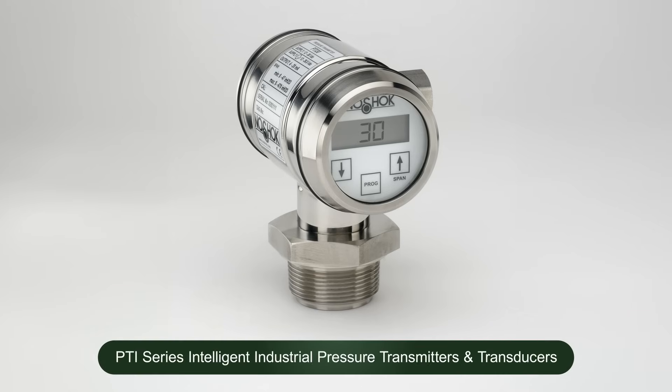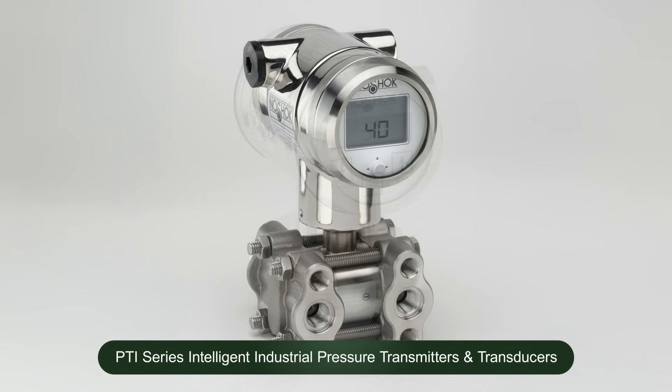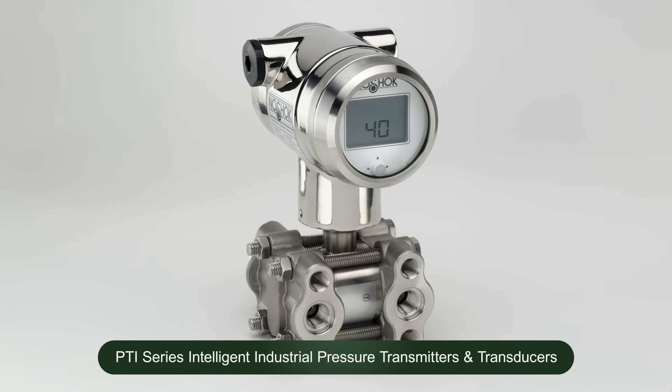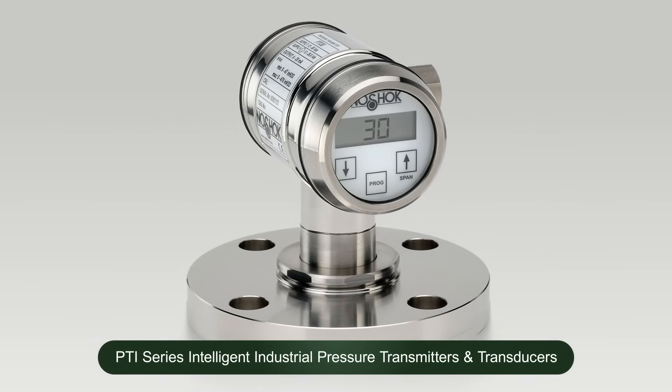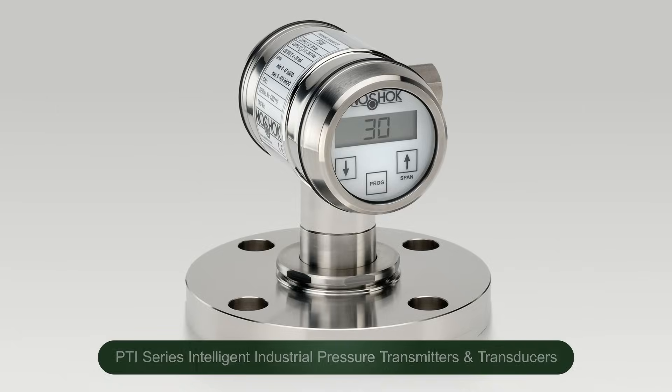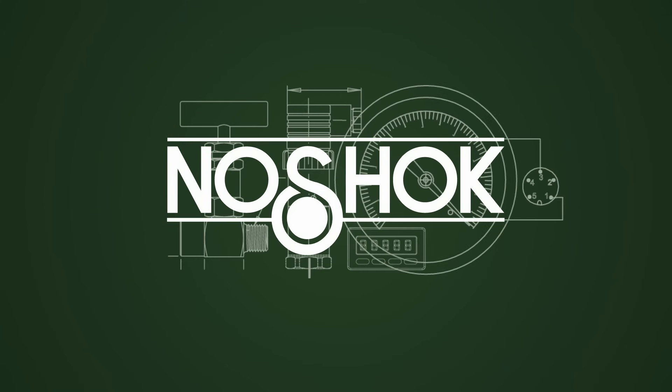Check out our website to learn more about our comprehensive general-purpose pressure transmitter offering, including our re-rangeable PTI Series Intelligent Industrial Pressure Transmitters with optional HART protocol. Contact NoShock customer support or a NoShock regional sales manager for more information or to discuss your custom engineered solution.